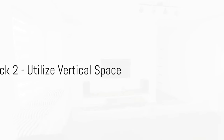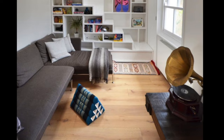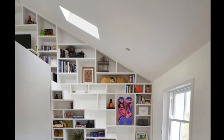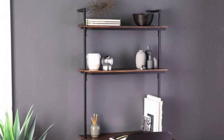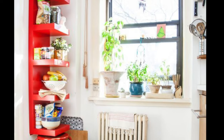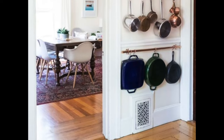Our second hack focuses on utilizing vertical space. Often in small spaces, we tend to overlook the potential of our walls. However, they offer a wealth of opportunities for storage and decoration. By installing floating shelves, you can display your favorite books, photos, or decorative items without compromising floor space.